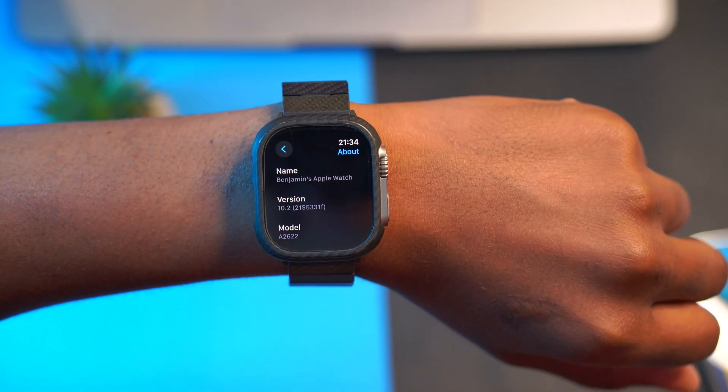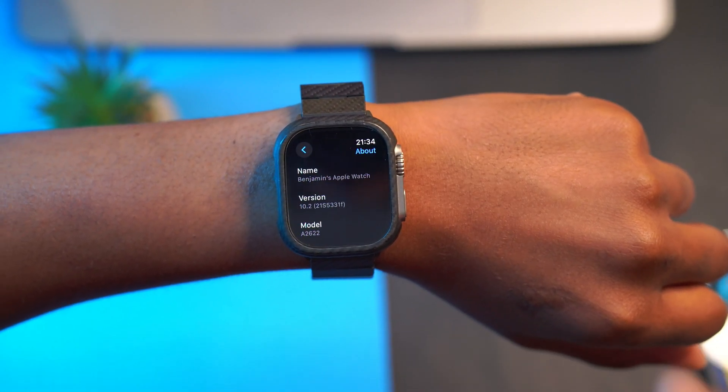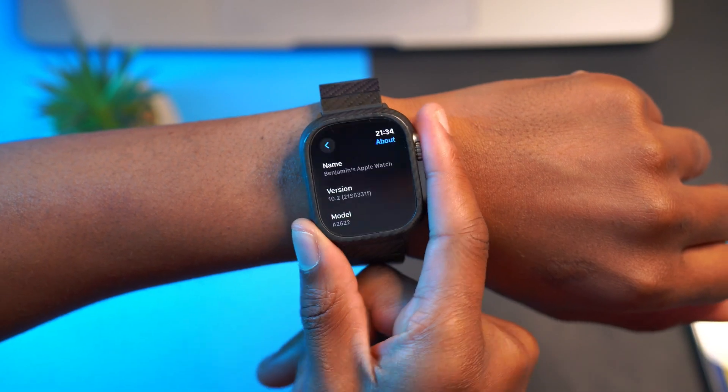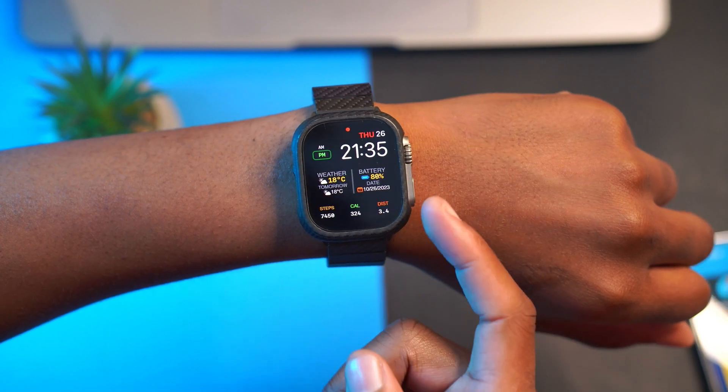It has an F at the end of the build number, and in terms of stability that just shows we still need a few more updates before this is released to the general public. In terms of new features and changes, there isn't a lot.